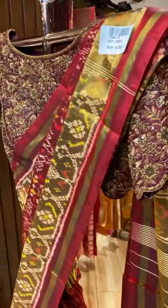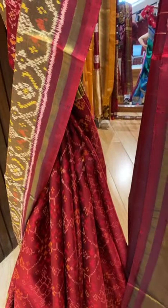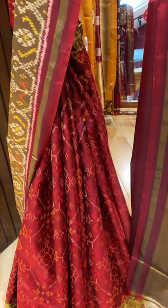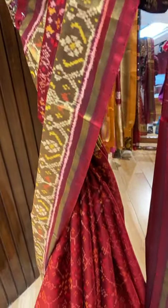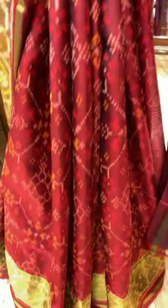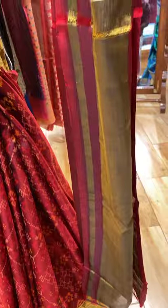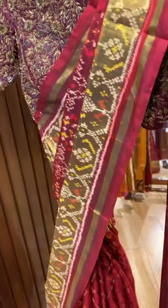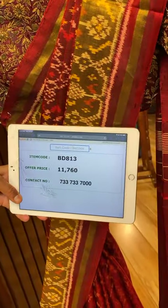Lovely maroon colour saree — single ikat saree. Florals. Kadi border with plant butas. Pallu and blouse. Single ikat saree. The saree pricing: 11,760. BD813 is the saree code.